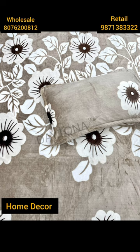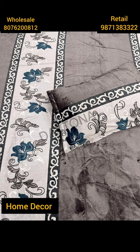Available in floral and geometrical patterns. There are so many colors available, both light and dark.